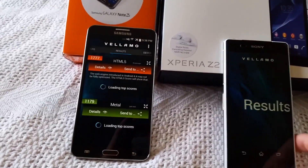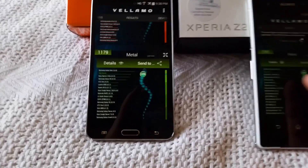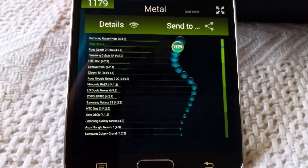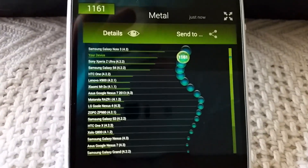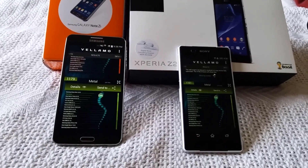We'll give these a quick comparison against results from other devices. Here's the Note 3 and here's the Z2. Thank you for watching — this is I'm a Genius, I'm out.